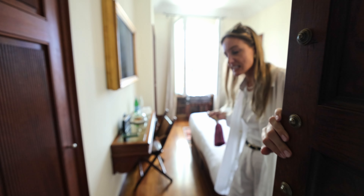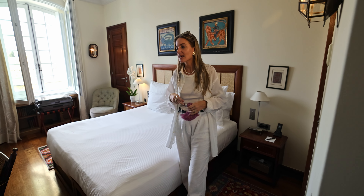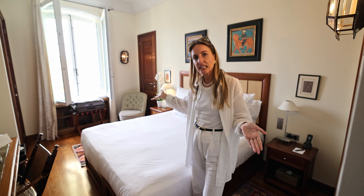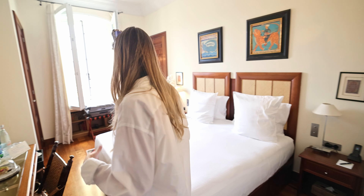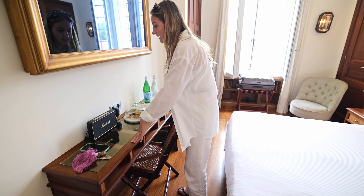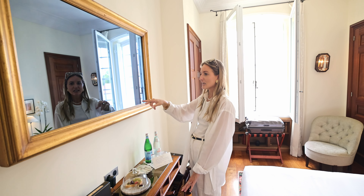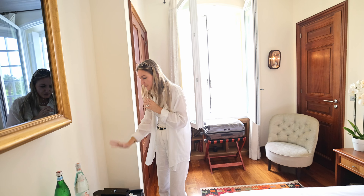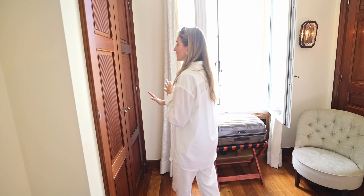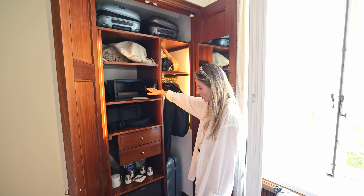We're staying in a classic garden view room, which is actually the entry-level, most basic room. You can get one with a street view of the village, or the one we're in with a view of the garden and swimming pool — and you can still see the village from here as well. Once you enter, there's a little desk, some speakers, snacks, and water. There's also a TV that's been designed to look like a mirror, which is really nice. Over here you have a little coffee station and some closet space.